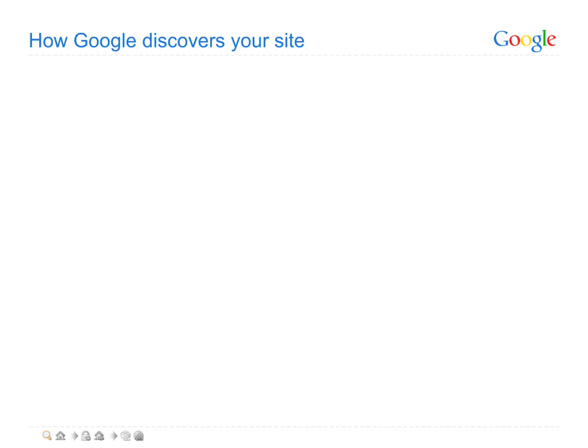Once you've built a great site and you're ready to have it indexed in Google, you'll want to ensure that Google knows about your site's pages. In many cases, Google may already be aware of your pages because one or more quality sites have included a relevant link to your site on theirs. Indeed, naturally acquiring such links is a great way for Google to learn about your site's pages.